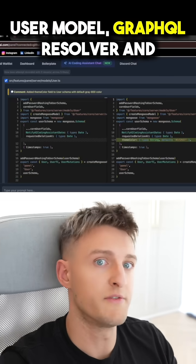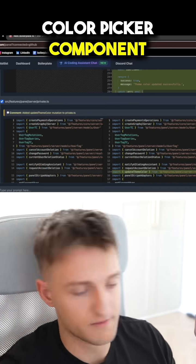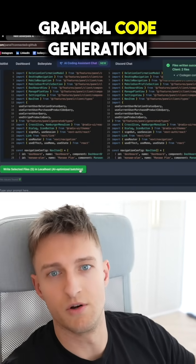It produces five files: user model, GraphQL resolver, and color picker component. I click write files, and it writes to my project and runs GraphQL code generation.